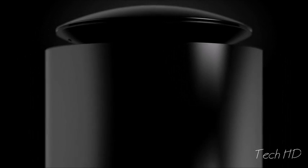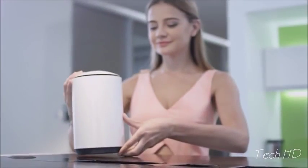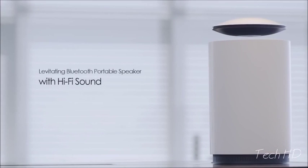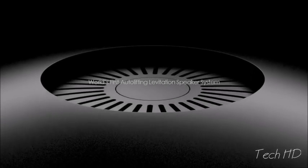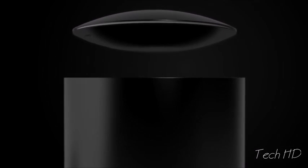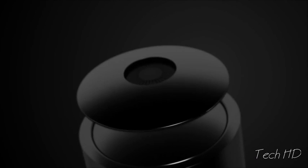We love music, and we don't want anything to get in the way of how it sounds. But placing speakers on a surface leads to sound quality loss — not anymore. Welcome to the future of wireless sound. Introducing MARS, the levitating portable Bluetooth speaker with high fidelity sound.